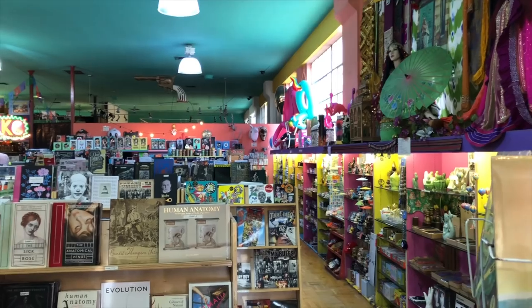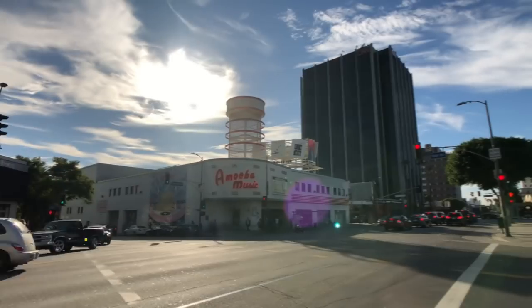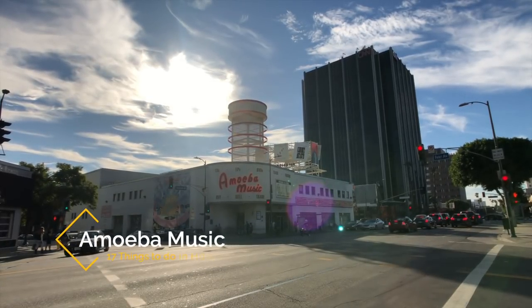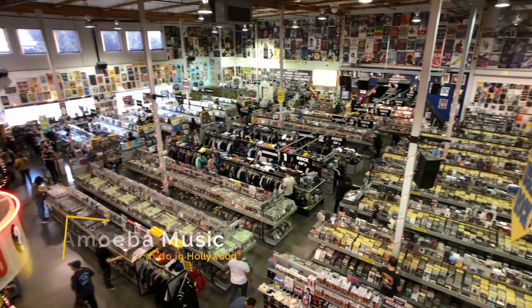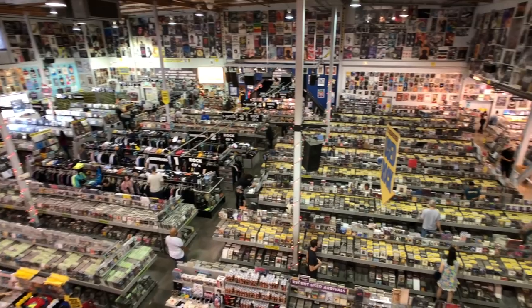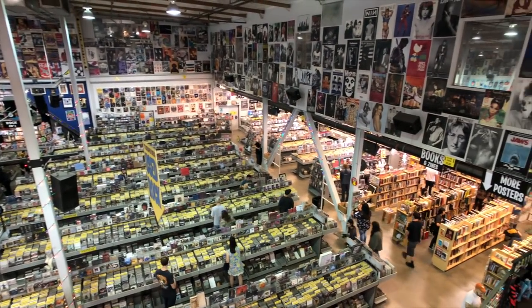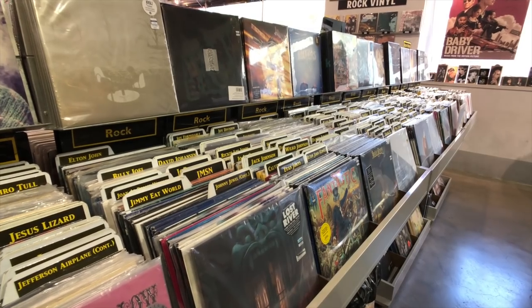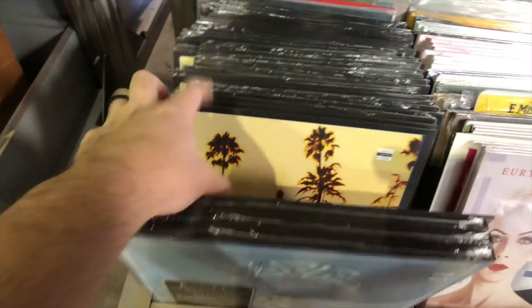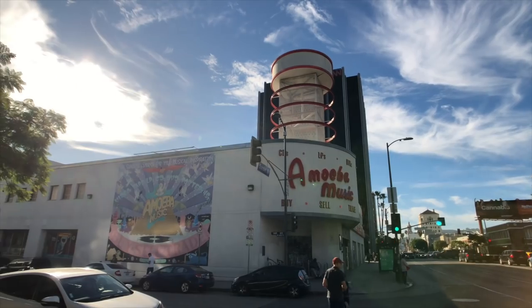These next few suggestions are more shopping related as there are lots of interesting places to shop in Hollywood. First up, recommendation thirteen is Amoeba. I love record stores and Amoeba is one I've been coming to for over a decade. This store is right in the middle of Hollywood and it's massive with tons of things to see over the two floors. The highlight for me is always the used records area, which is fun to sort through and look for hidden gems. There's even one hour of free parking under the store as well, which is great for Los Angeles.